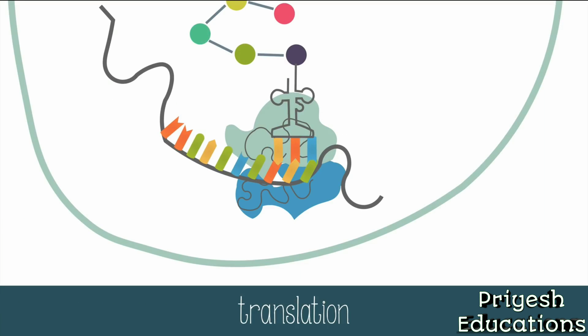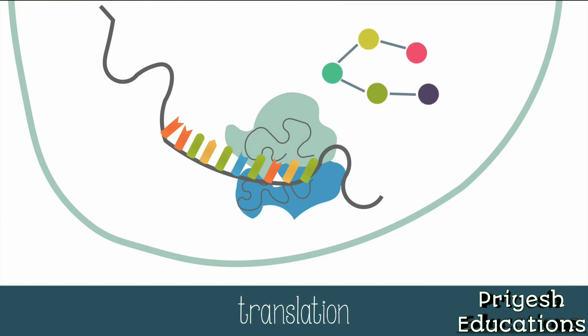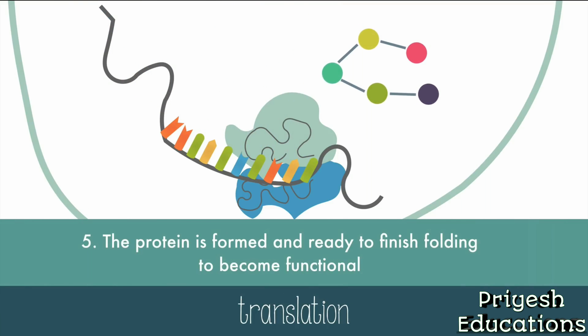Once the stop codon is read, the protein is formed and ready to finish folding to become functional. And that's the end of protein synthesis.